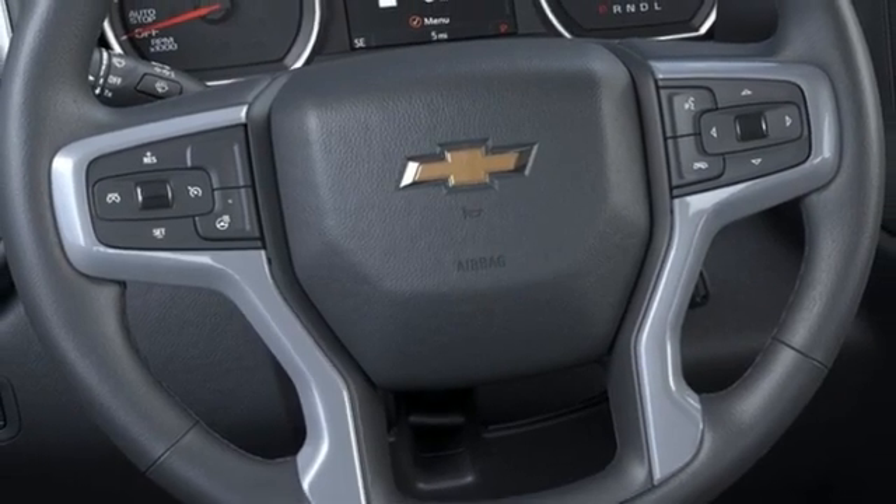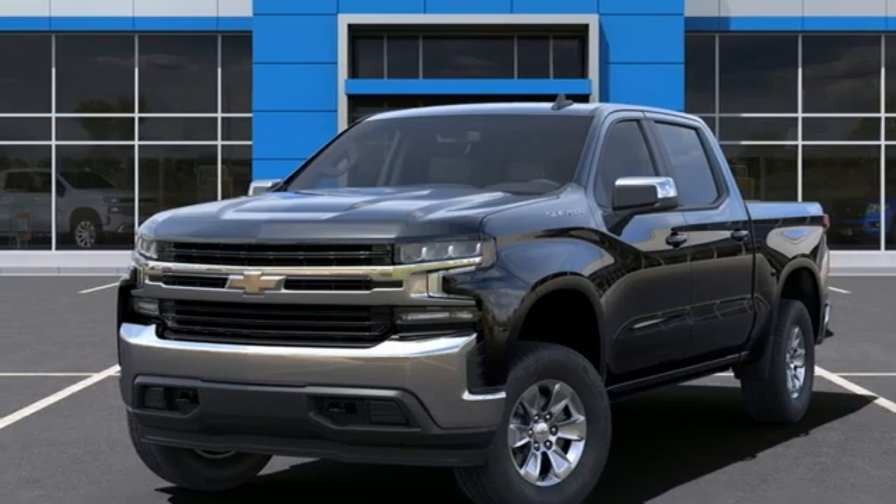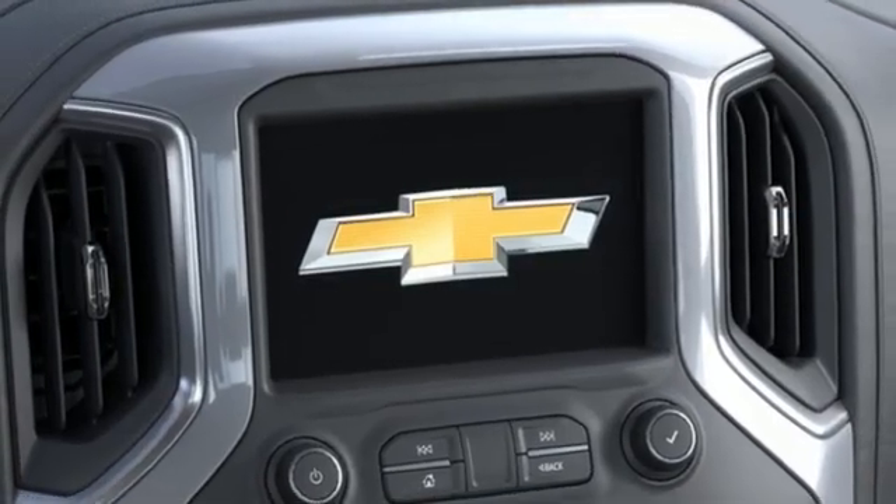Also included is streaming audio, Wi-Fi hotspot, dual-zone climate control, aluminum wheels, electronic shift on the fly, and automatic transmission.